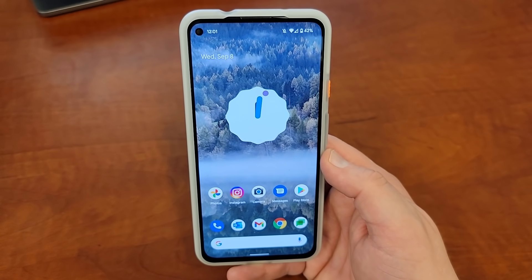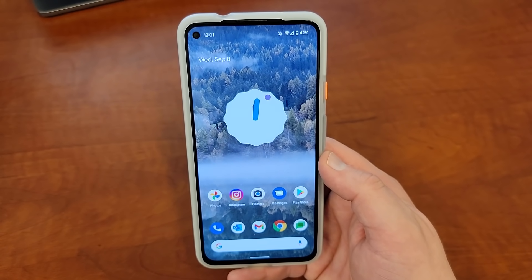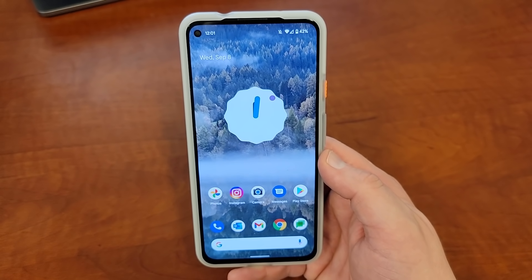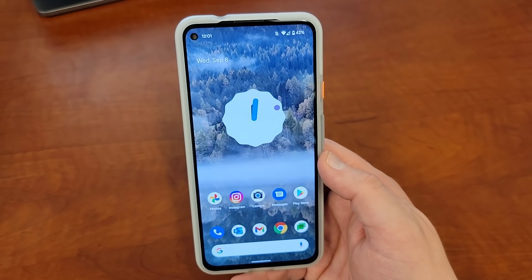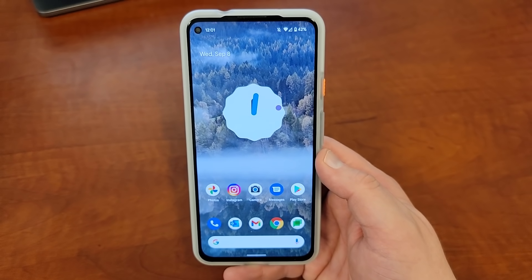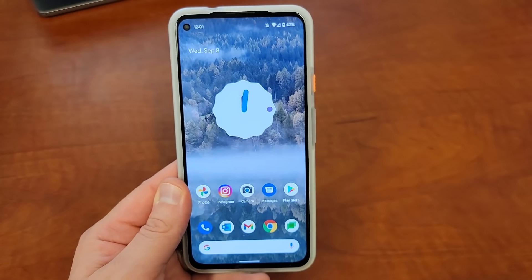Anyway, those are my impressions of Android 12 Beta 5 on the Pixel 5a along with the new features I've found so far. If you guys find any new ones, drop them in the comments. Follow me on Twitter, subscribe for more Android content, and I'll see you guys in the next video. Thanks a lot for watching.